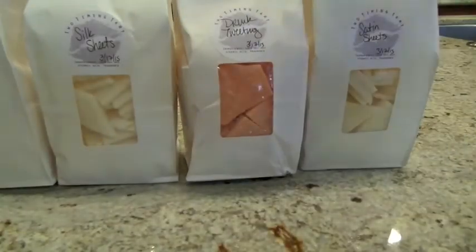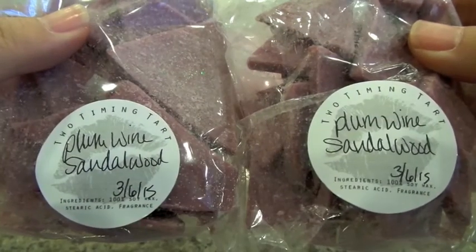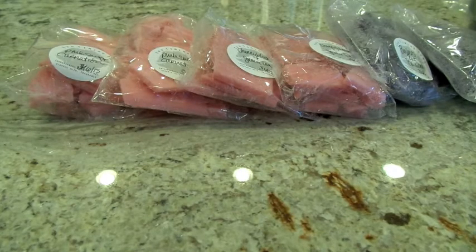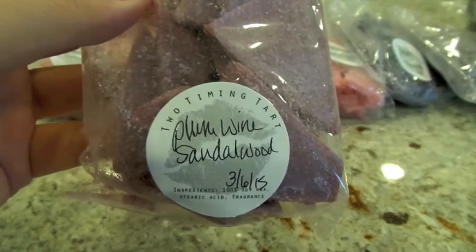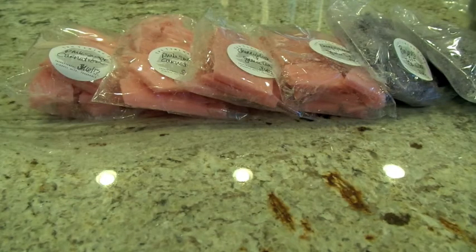That is the whole kit and caboodle from Two-Timing Tart. Now I'm going to cut in the clip of the other Two-Timing Tart haul that I did. The first thing I got there was two bags of Plum Wine Sandalwood. I don't know if I got this from her before or something very similar, but it smells so good — just like deep and dark. Plum scents are always just deep and dark and sexy, along with that base note of sandalwood rounding it out. This is an excellent scent to melt in the bedroom; I absolutely love this one.